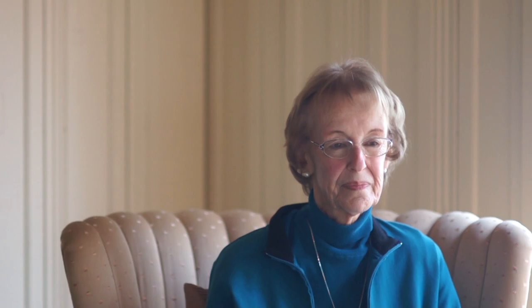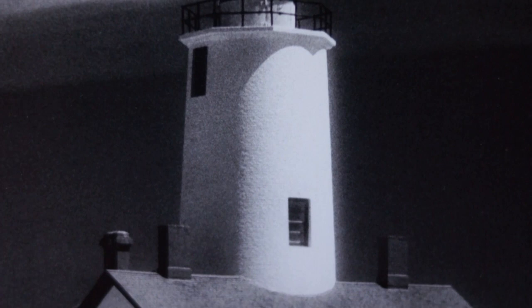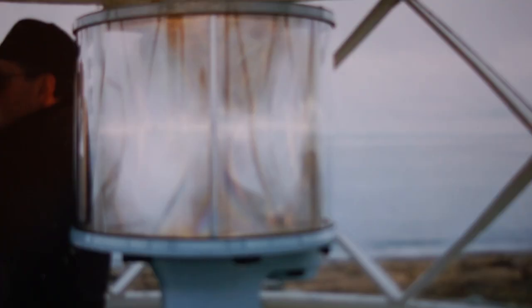This is a shot of the New Dungeness Lighthouse taken with infrared film, and even though it's black and white it's one of my most favorite shots. There's something abstract but dramatic about it. We had the opportunity to spend three weeks of our lives going over to Dungeness Spit as keepers of the lighthouse for a week. We got to live with two other couples in the keepers' house, and when people walked out to the end of the spit — five miles long — we could take them up in the tower and show them how the light worked.